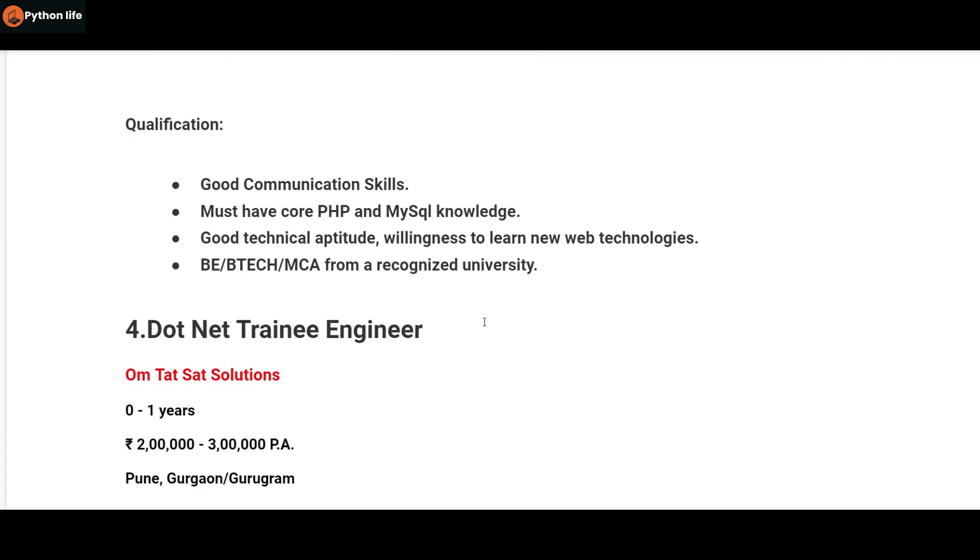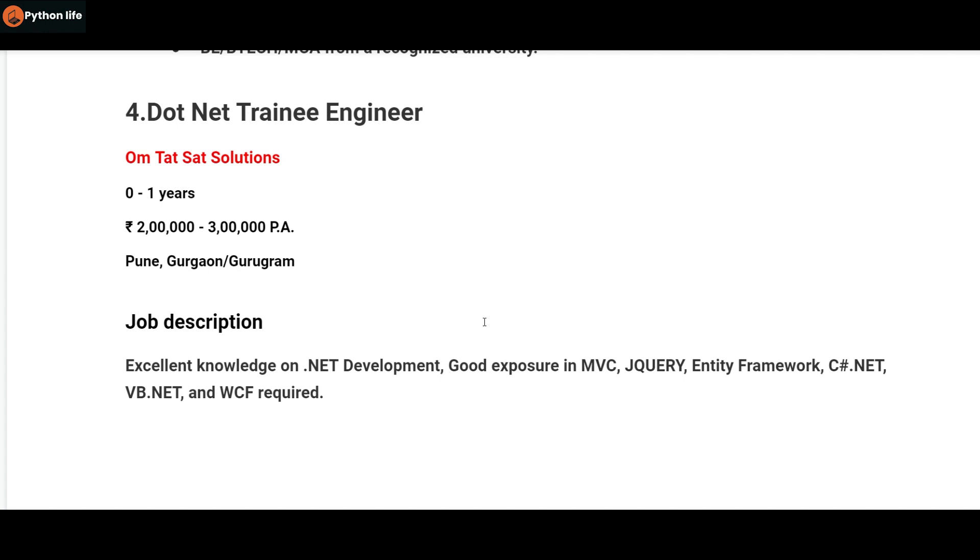So we are going to look at the next main job. We are going to use .NET for a fresh job. Homtad Sat Solutions is hiring a .NET Trainee Engineer. We are going to hire for the company.